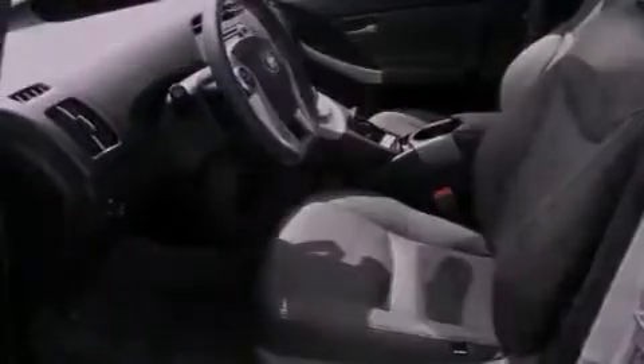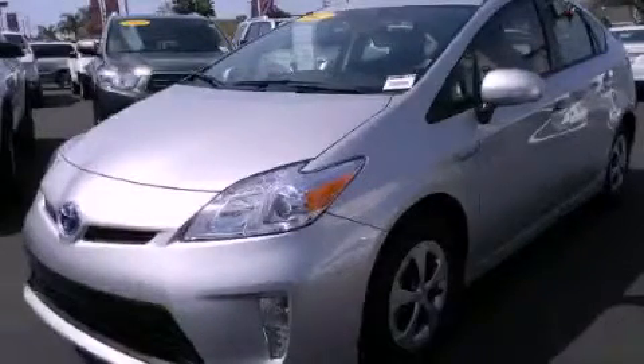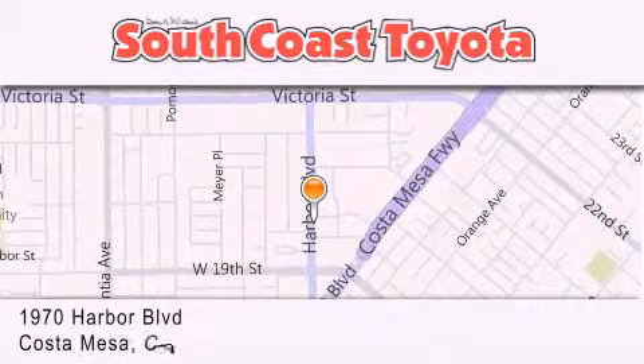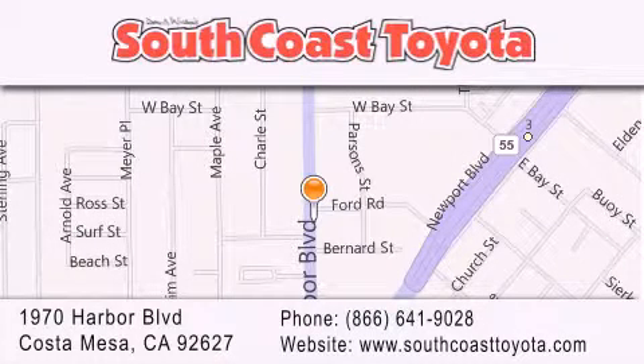Contact us today and schedule your opportunity to see this automobile in person. South Coast Toyota is located at 1970 Harbor Boulevard in Costa Mesa. Our goal is to exceed all of your expectations to ensure that you'll return for future visits.